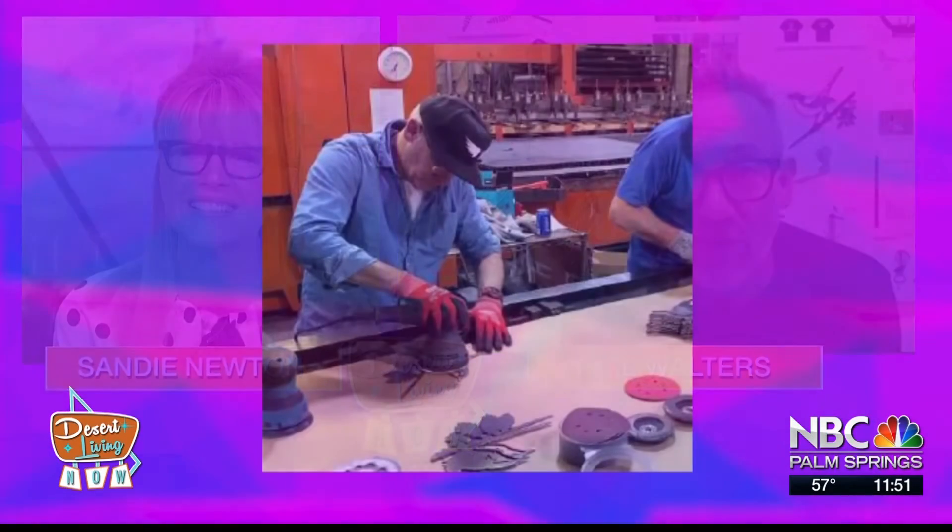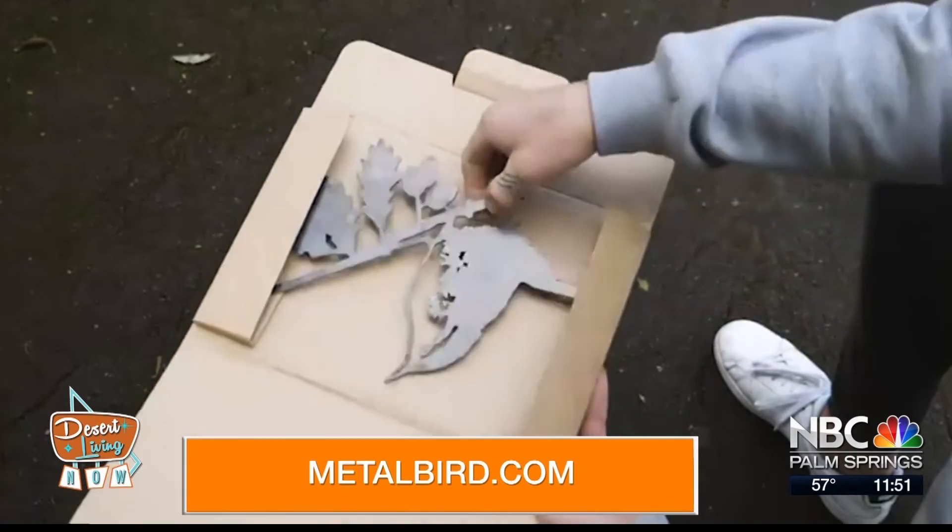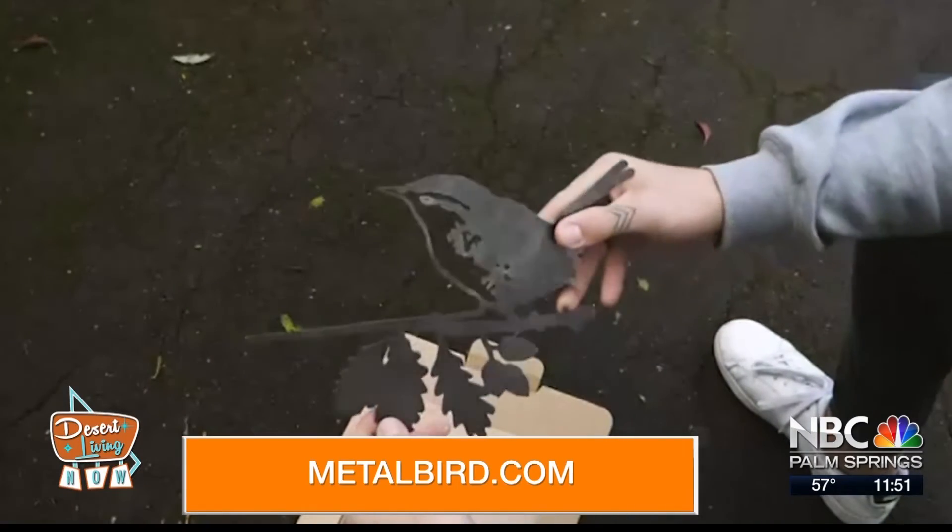We choose to make them out of a premium Corten steel, which is actually shipping container steel. So I think anywhere between 10 to 30 years — it's probably not a great business model for me, but they should last a long time in your garden.